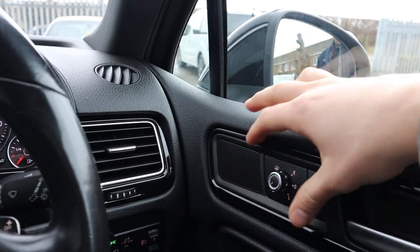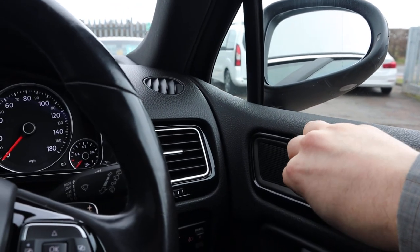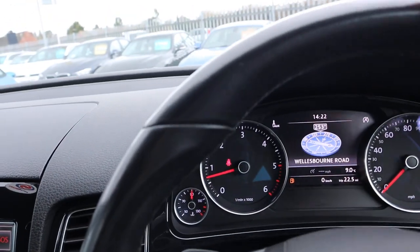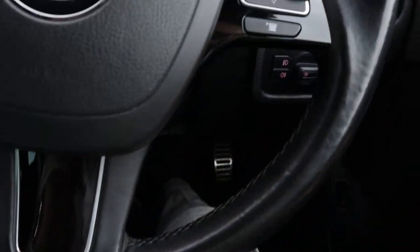Pop it over there and away they go. Very comfortable car. The heated steering wheel warms up very nicely, very quickly. Let's get back out and have a look under the bonnet.